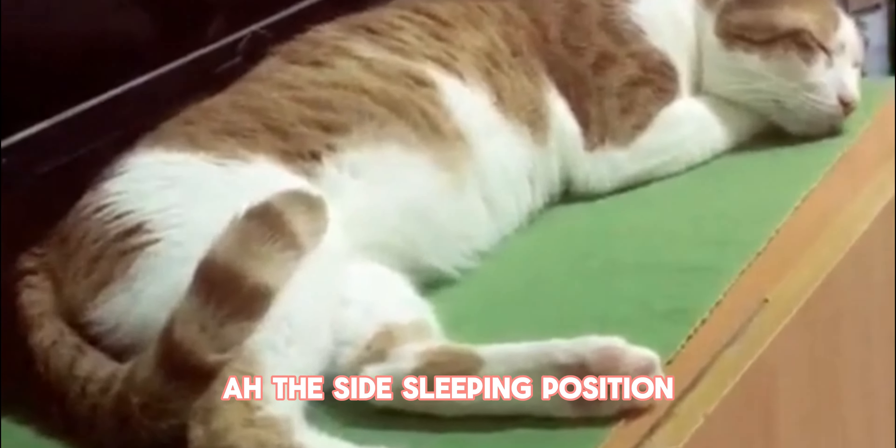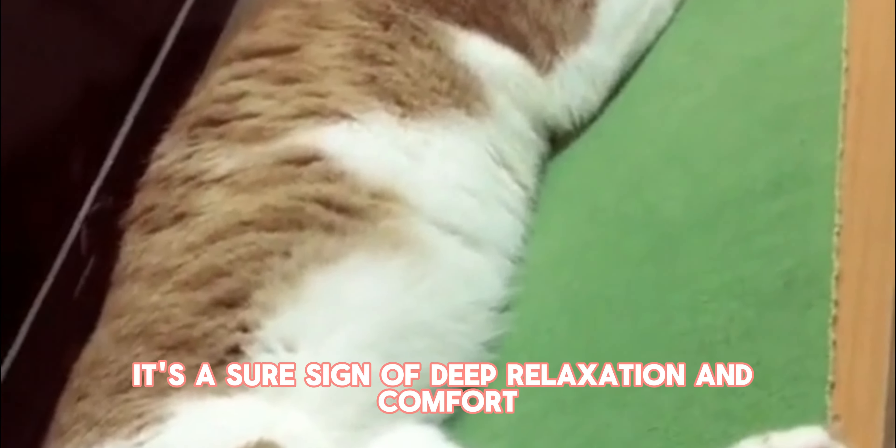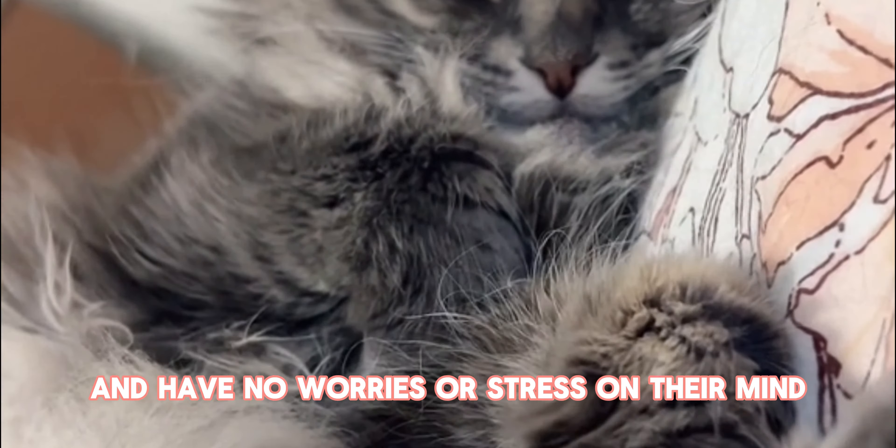The side sleeping position: when your cat stretches out on their side with their legs extended, it's a sure sign of deep relaxation and comfort. They feel completely at ease in their environment and have no worries or stress on their mind.